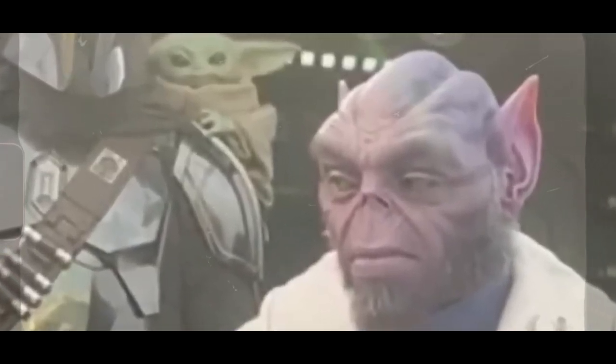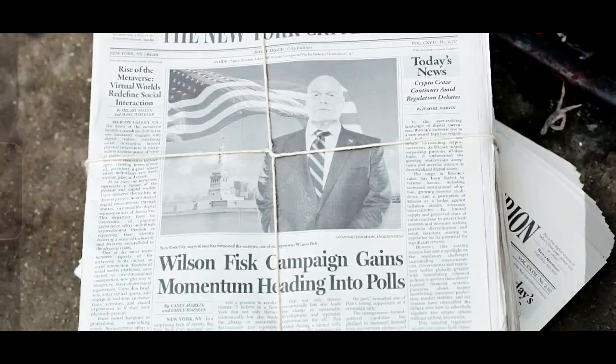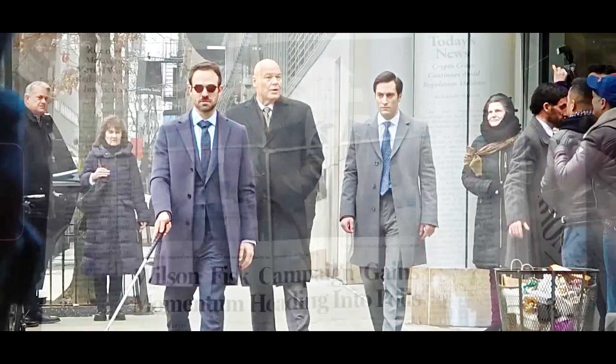So, to recap, we've explored some key easter eggs and theories from the trailer. The emotional struggles Matt Murdock faces, the exciting new characters, and the intense action scenes all point to a thrilling season ahead. These elements not only enrich the story but also keep us engaged with the Marvel Universe as a whole. What does this mean for our beloved characters, and how will it all tie together?